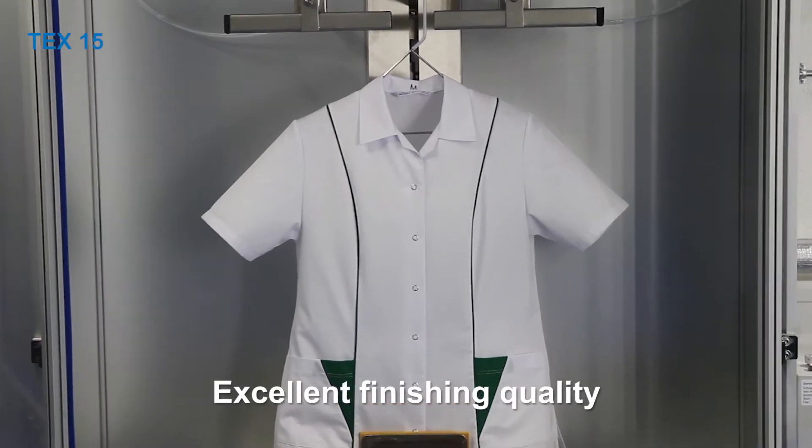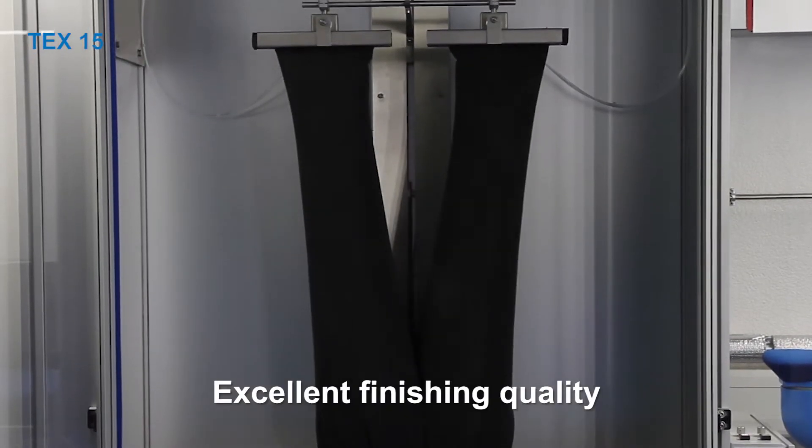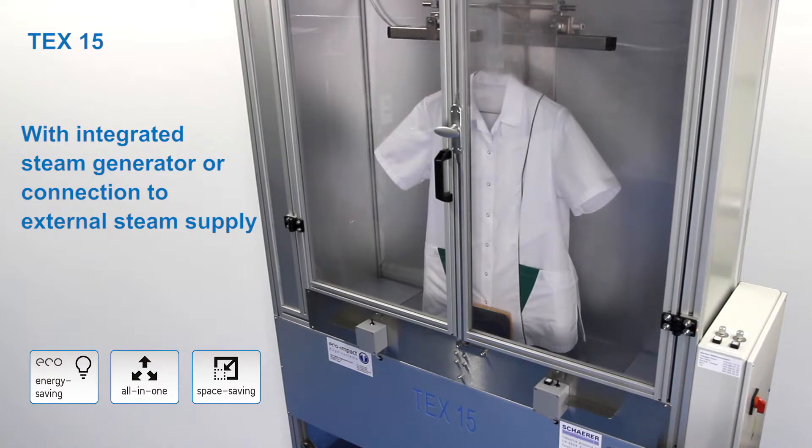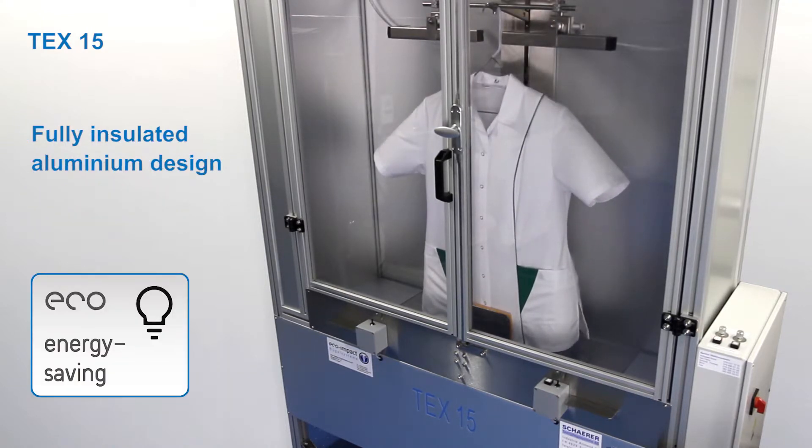Discover the premium quality of automatic garment finishing by the TEX15 yourself. The TEX15 is available as a complete system with an integrated steam generator, and with the option to use an external steam supply. The fully insulated aluminium design allows for a specially energy-saving operation.